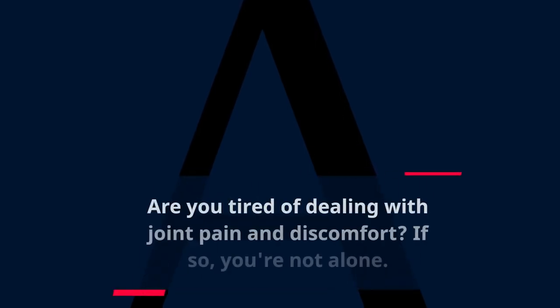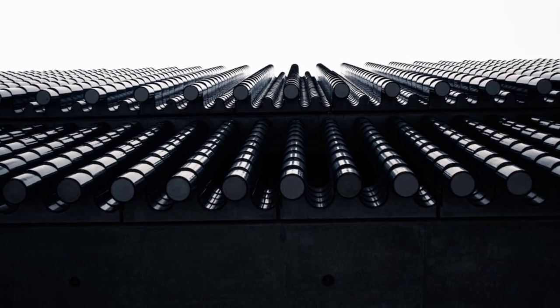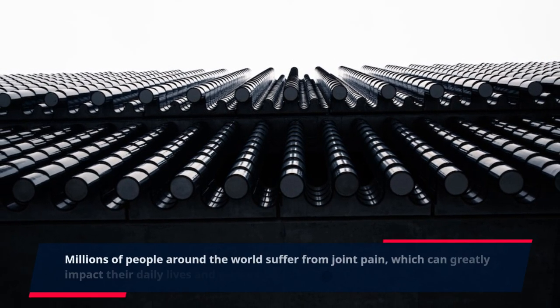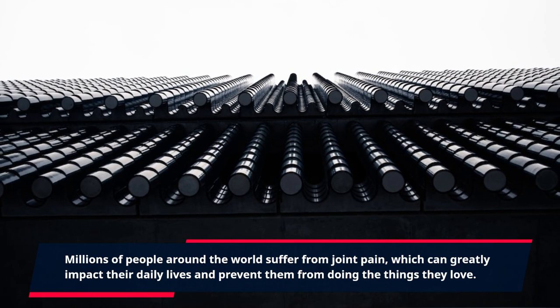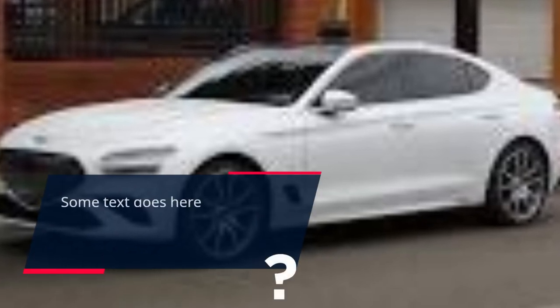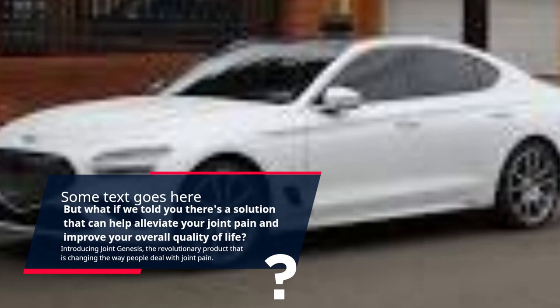Are you tired of dealing with joint pain and discomfort? If so, you're not alone. Millions of people around the world suffer from joint pain, which can greatly impact their daily lives and prevent them from doing the things they love. What if we told you there's a solution that can help alleviate your joint pain and improve your overall quality of life?